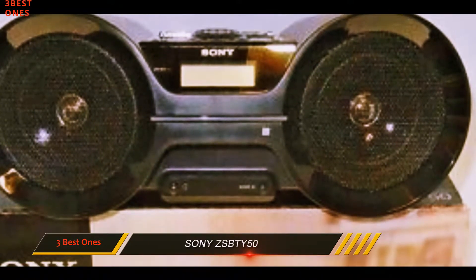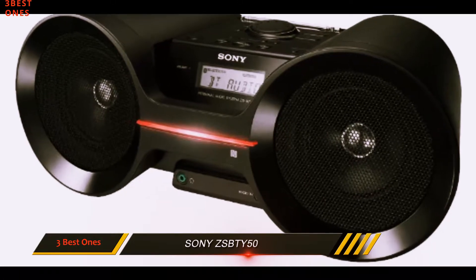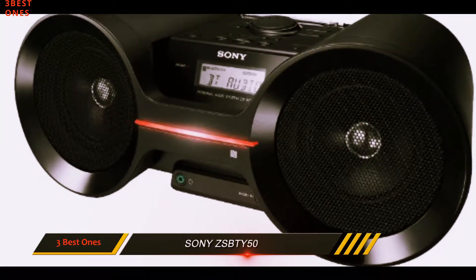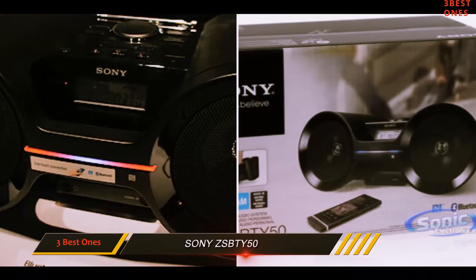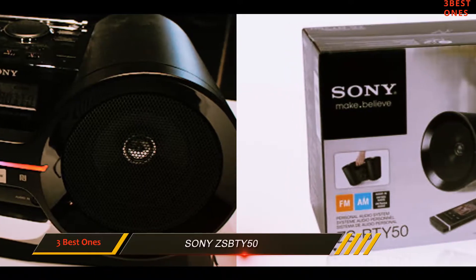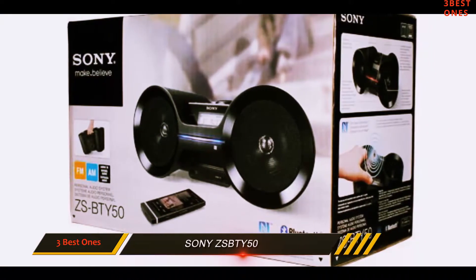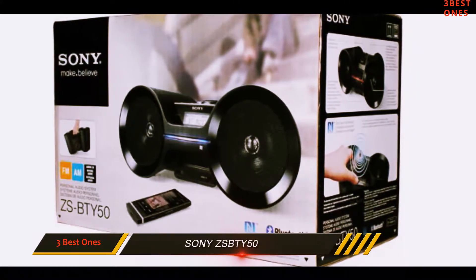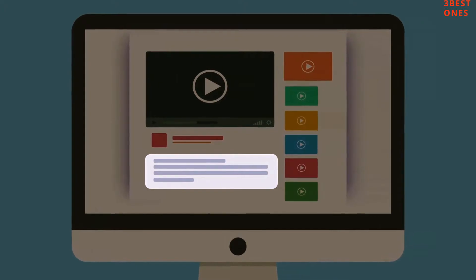Some people might miss the presence of a USB port, but considering how smoothly the Bluetooth pairing goes, it's all good. Taking everything into account about this Bluetooth FM radio boombox combo, we can conclude that this is a device worth the money, because it's highly portable, offers excellent audio quality, and looks very pleasing to the eye. Check out the description for more information and latest price.